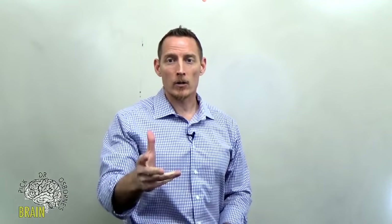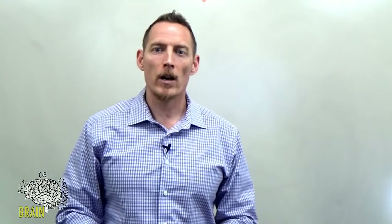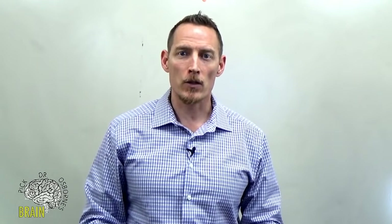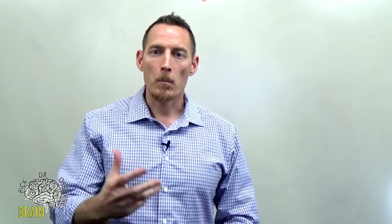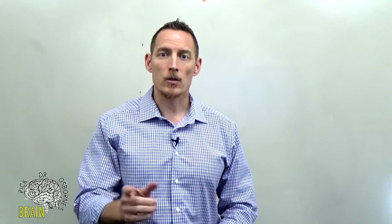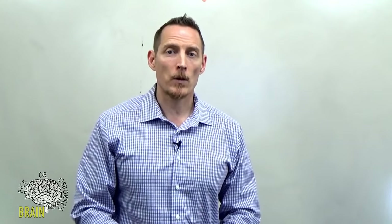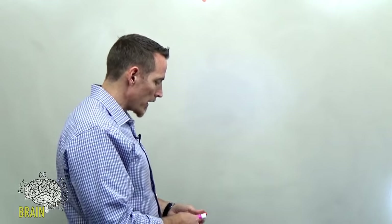Hey everybody, welcome tonight to Pick Dr. Osborne's Brain. Let me know where you're chiming in from in the world. Our mission here at Dr. Peter Osborne and Gluten-Free Society is to reach a hundred million people, so help me know how far we're reaching by saying hello.